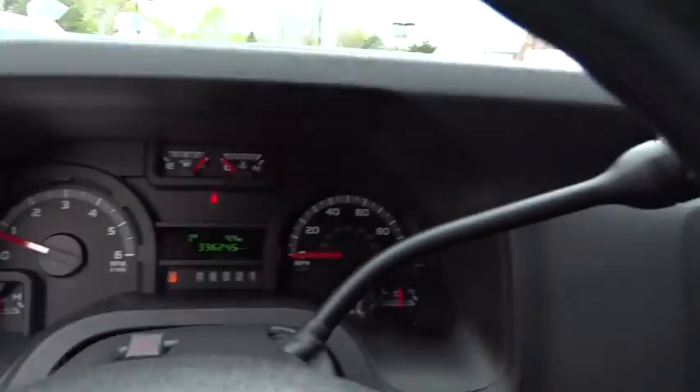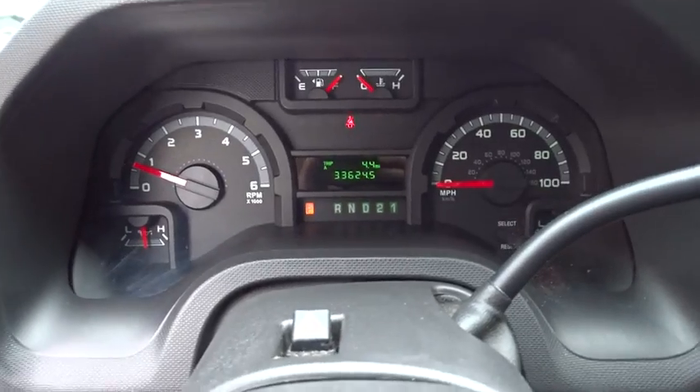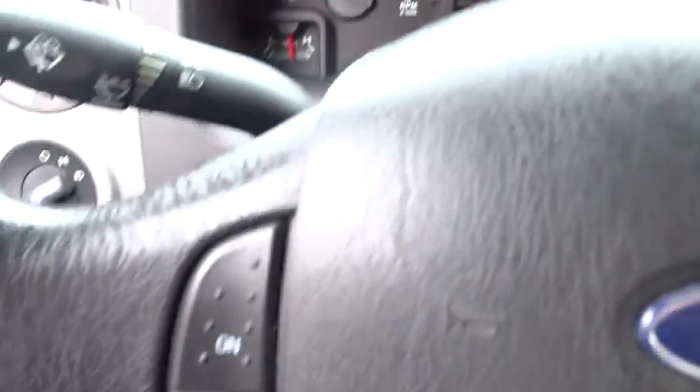Steel wheels, tires front all season, tire pressure monitor, wheel covers, vinyl seats, tires rear all season.